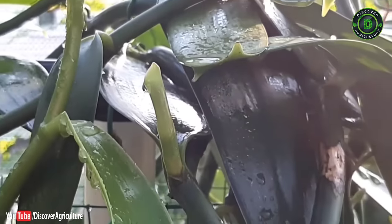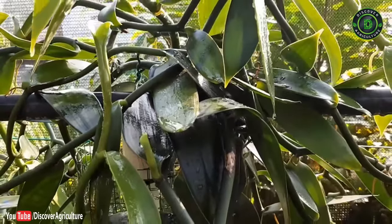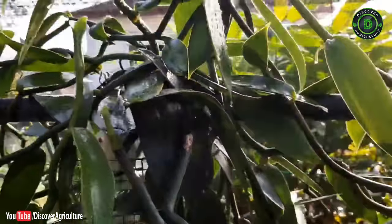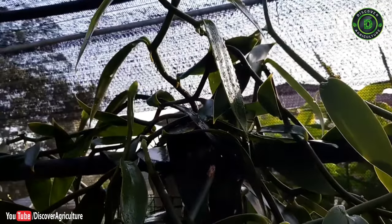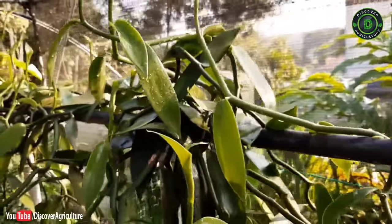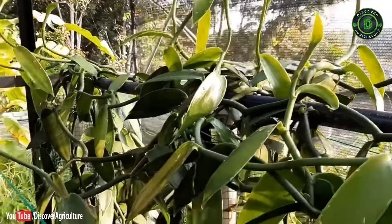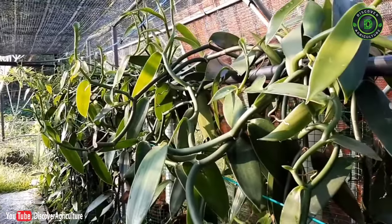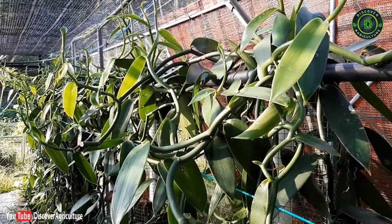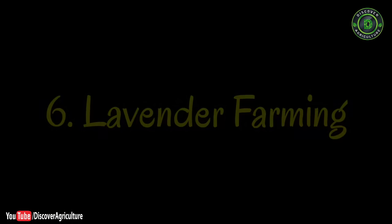5. Vanilla farming: Vanilla is native to the Atlantic coast from Mexico to Brazil and was introduced to India as early as 1835. Commercial cultivation is now restricted to Wynad in Kerala and the Nilgiris in Tamil Nadu. Recently the demand for natural vanilla has been on the rise. It is one of the most profitable crops, but the work is tough — you have to do hand pollination. The current price of vanilla pods is ₹20,000 per kilogram.